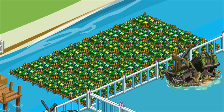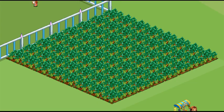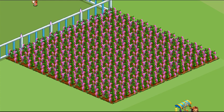Jamaican watermelon is an 8-hour water crop; the bushels are needed. Noodle beans are an 8-hour land crop; the bushels are needed. Pelican flower is an 8-hour land crop; the bushels are needed.